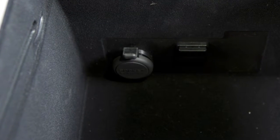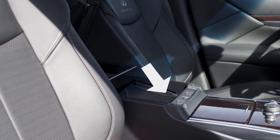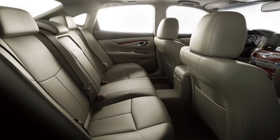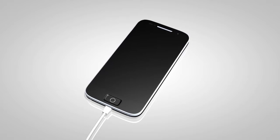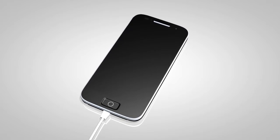There are power outlets located under the storage box lid in the center console and, if so equipped, on the rear of the center console. These outlets can be used for small electrical devices such as cellular phones.